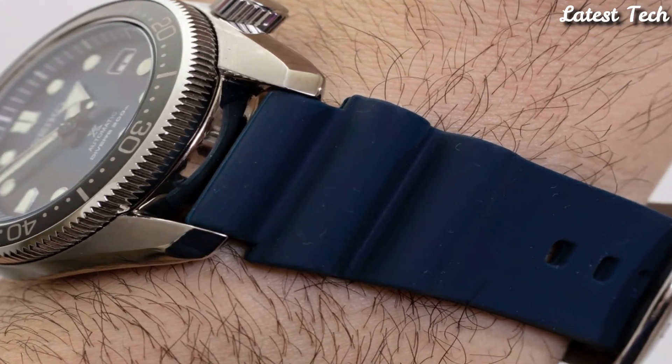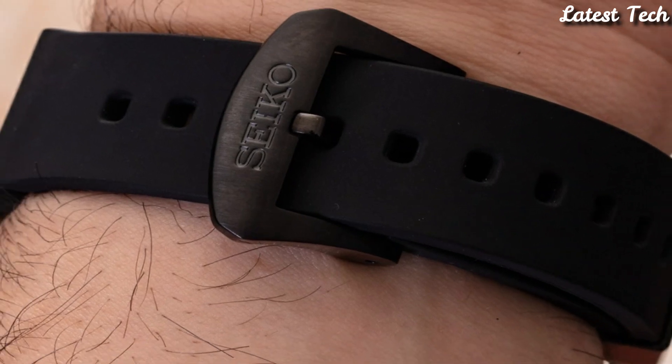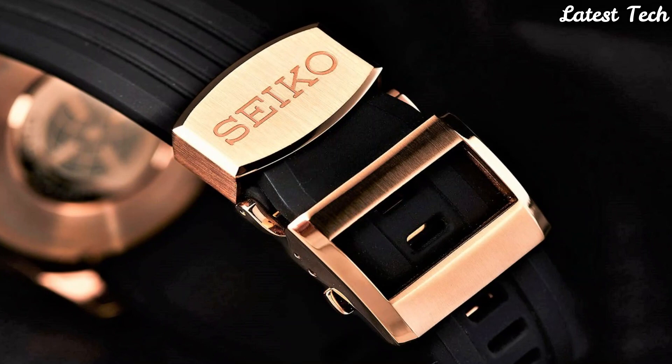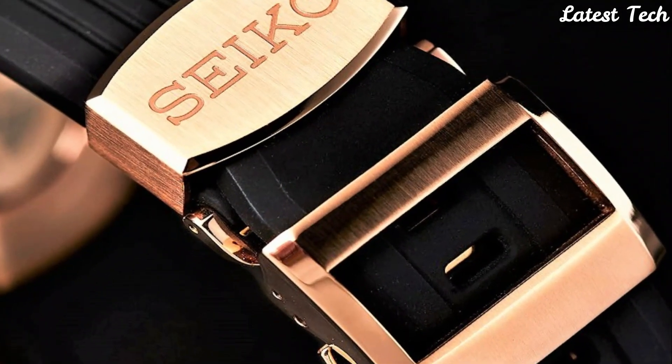Hello everyone, today I am going to show you the top best Seiko watches forever of 2023 based on specifications. All the watches' product buying links are given in the video description.